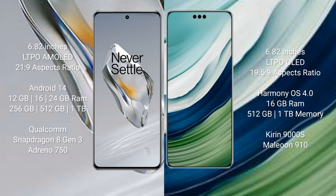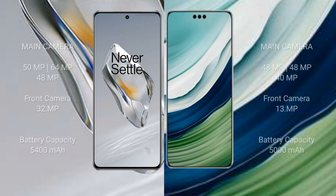OnePlus 12 comes with 12GB, 16GB, or 24GB RAM and 256GB, 512GB, or 1TB internal storage with a Qualcomm Snapdragon 8 Gen 3 processor and GPU Adreno 750. Huawei Mate 60 Pro Plus comes with 16GB RAM and 512GB or 1TB internal storage with a Kirin 9000S processor and GPU 910.